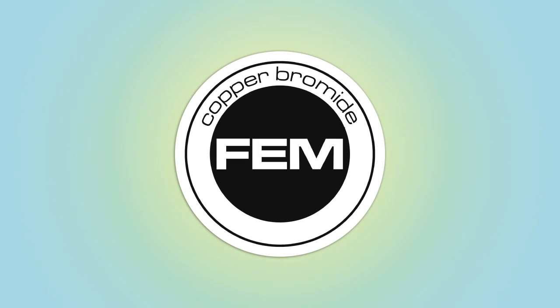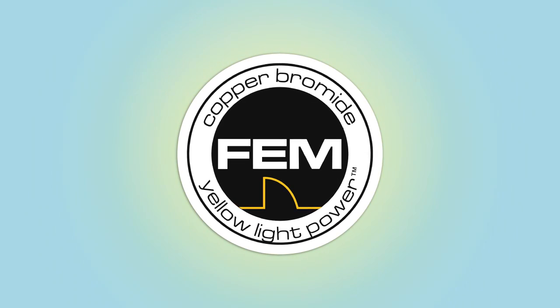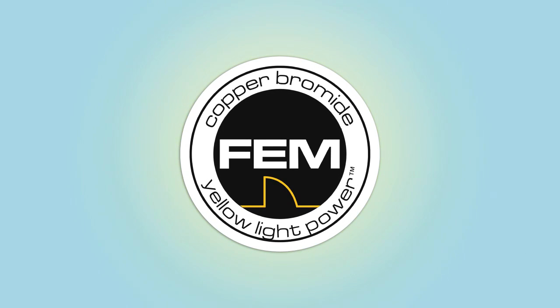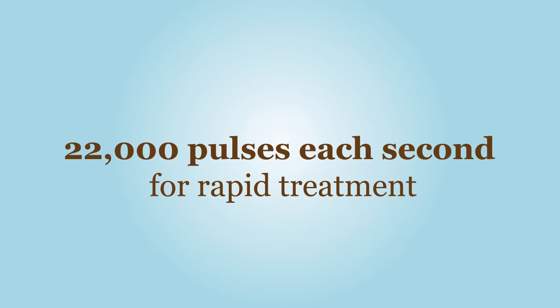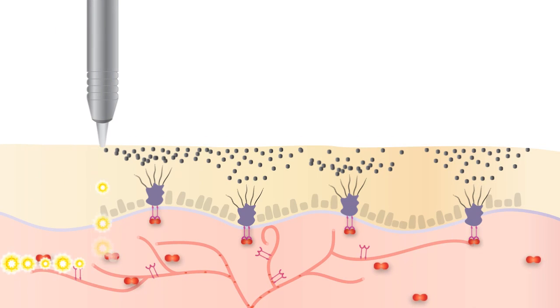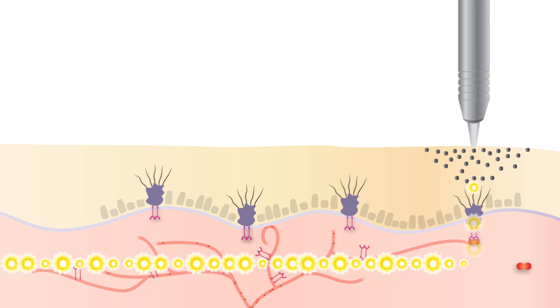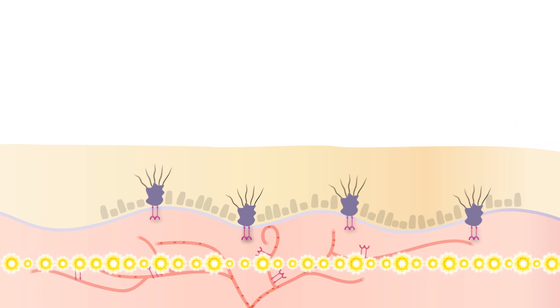Fast Edge Micropulse, or FEM, produces 3 kilowatt pulses, each of 90 microjoules, causing no thermal damage. The Dual Yellow laser produces 22,000 such pulses each second. FEM enables yellow light to be delivered into the dermis, targeting VEGF using 3 kilowatts without damaging the skin. The key is the delivery of micropulse energy.